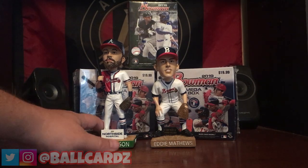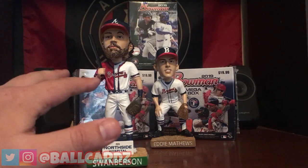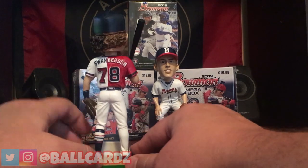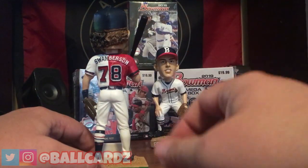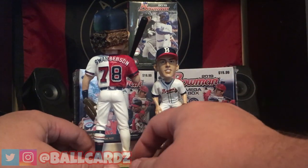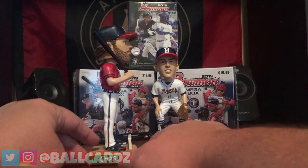So we're going to go with the Swamberson — not my favorite bobblehead; it looks like Dansby had a stroke, but anyway it's all good. Guess which side is Dansby, guess which side is Charlie, and don't cheat. This side is Dansby and this side is Charlie Culberson. Smash like if you got it right — or smash like if you didn't, no big deal. I do like that they told you which side is which.